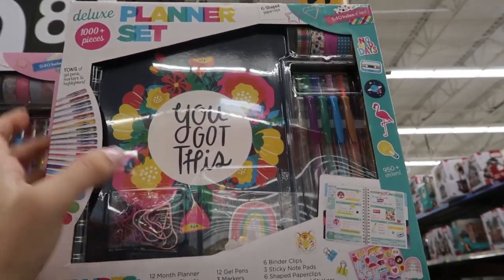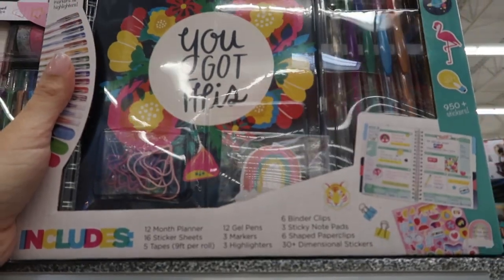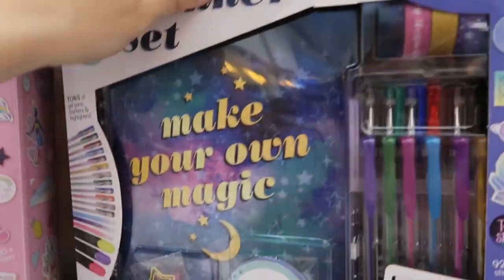For $19.98 they have these stationery sets. You get a 12-month planner, 16 stickers, five tips, 12 gel pens, markers, highlighters, binder clips, sticky notes. There's a 'make your own magic — big plans' theme, so lots of cute ones.